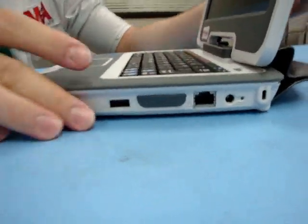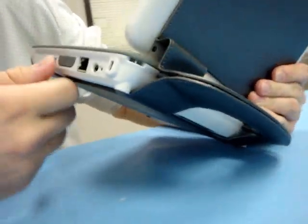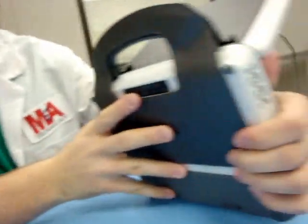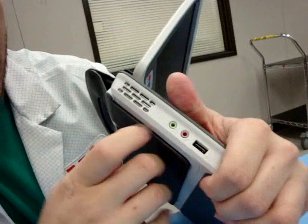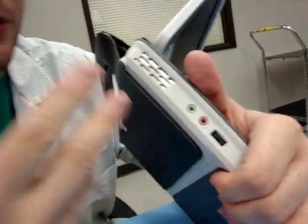This thing has got all your standard ports. It's got an SD memory card reader over here, your typical ethernet, and a USB port right here. Here's your power. Over here you've got a headphone jack, microphone jack, and another USB port — two USB ports total. This little thing is pretty sweet.